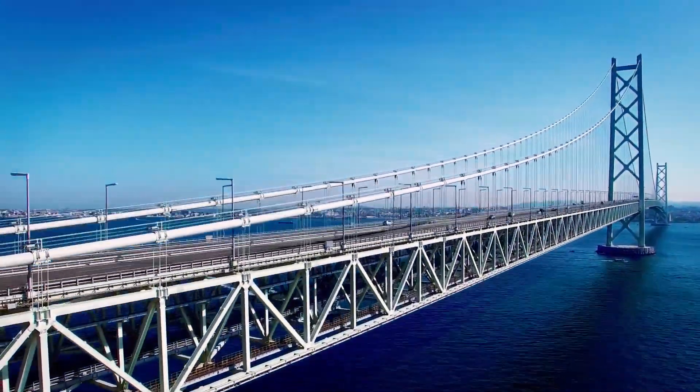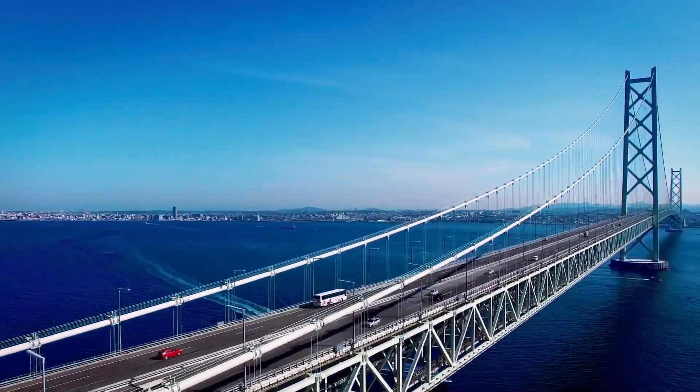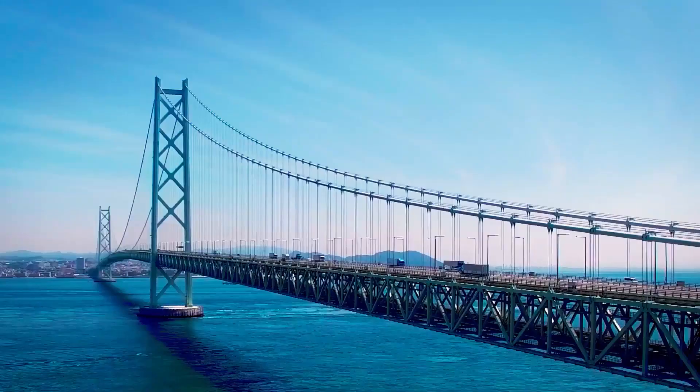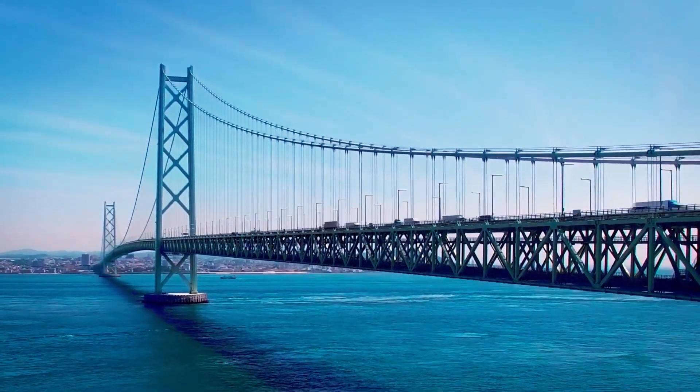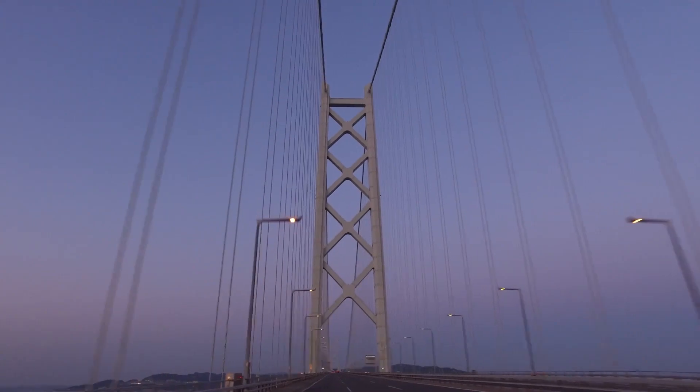The construction of the bridge began in 1988 and took almost 10 years to complete. The bridge was designed to withstand extreme natural disasters, including earthquakes, typhoons, and strong winds, which are common in the region.